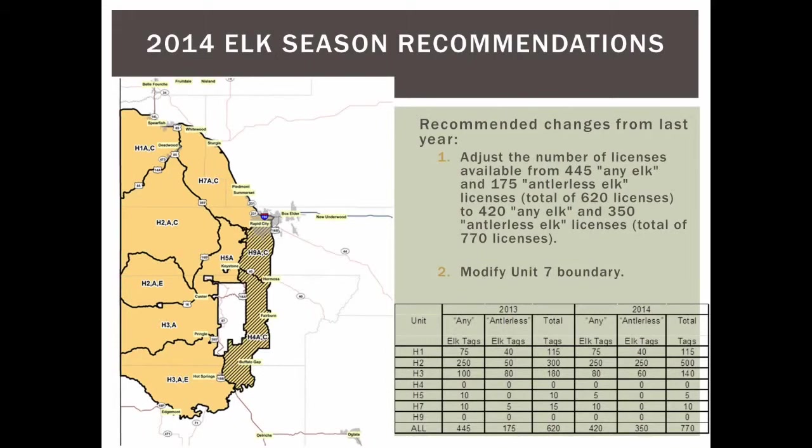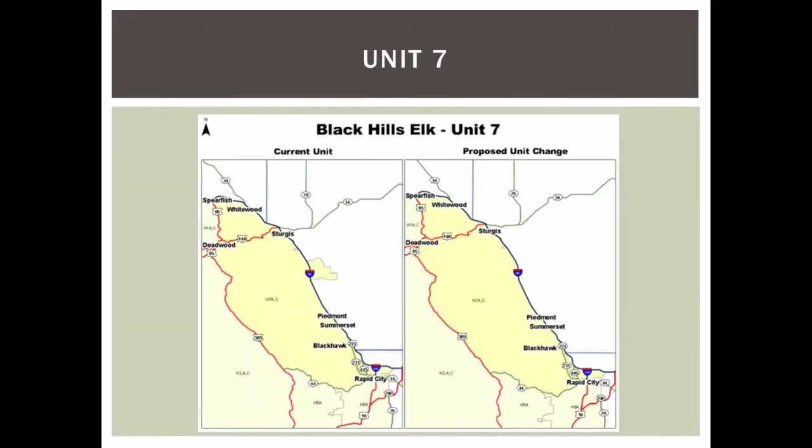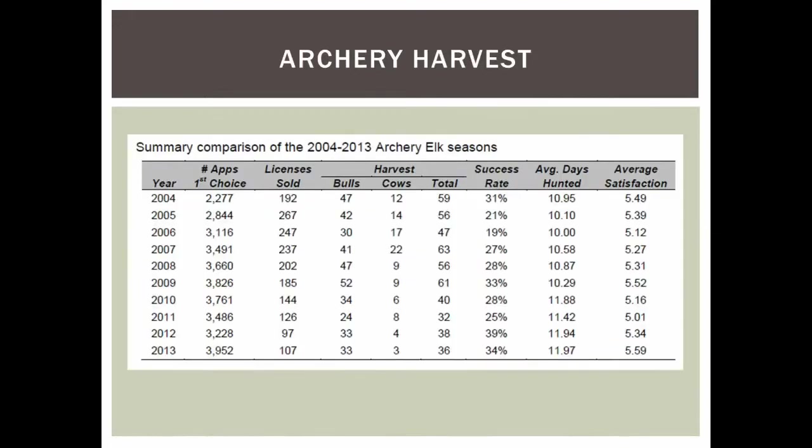We're also asking to modify the Unit 7 boundary by removing a small chunk that sticks out east of Interstate 90. That area was included a couple of years ago because elk were crossing the interstate and causing damage to private landowners. Prior to 2012 we held pool hunts there, then included it in the season for additional harvest. We now want to remove it from Unit 7 and incorporate it into the prairie unit framework for more flexibility.